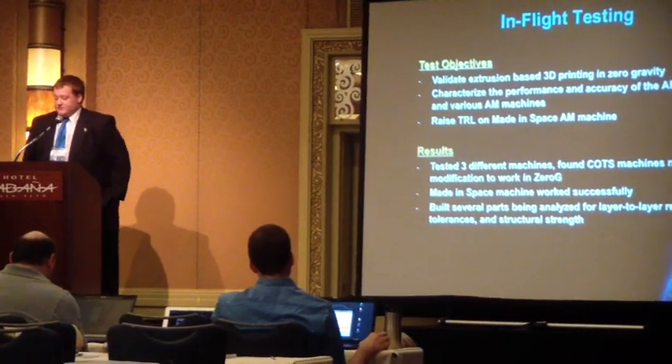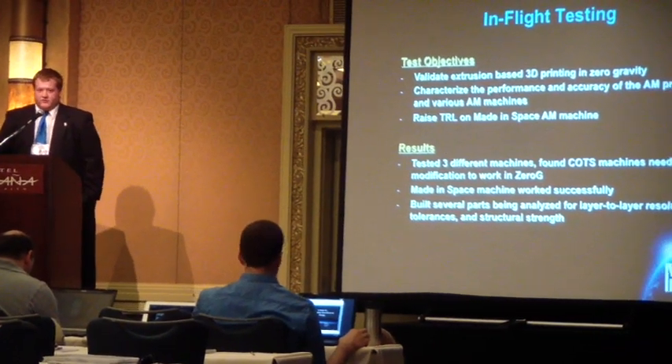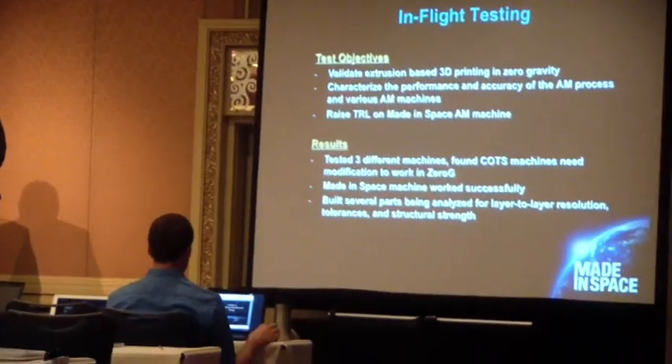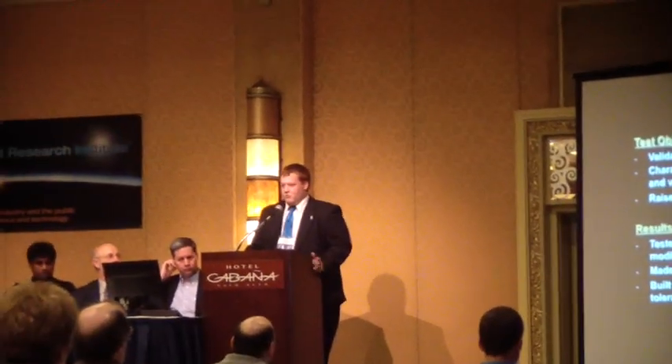So we tested three different machines. We modified them heavily in some cases — including not just hardware but software — in order to print. Our machine worked about as well as we thought it would, actually better, which is really great. We got a chance after our first two flight weeks to get another one, and we pretty much modified our machines based upon the previous week's data to perform relatively flawlessly, or at least predictably. We built and tested several parts, analyzed some under a microscope, and did tensile testing to compare parts built on the ground versus parts built in zero-gravity. We raised the TRL level to five.